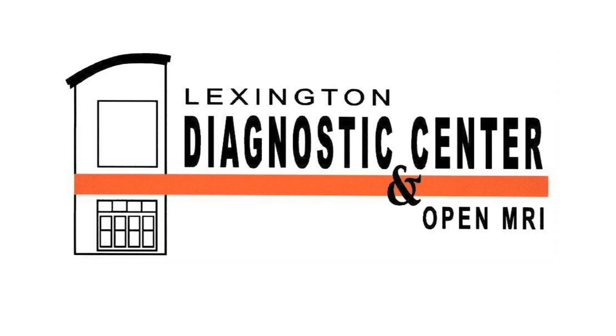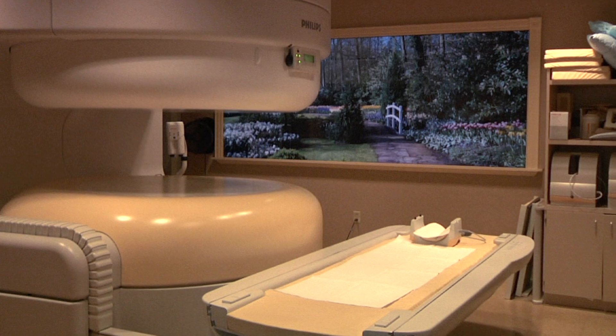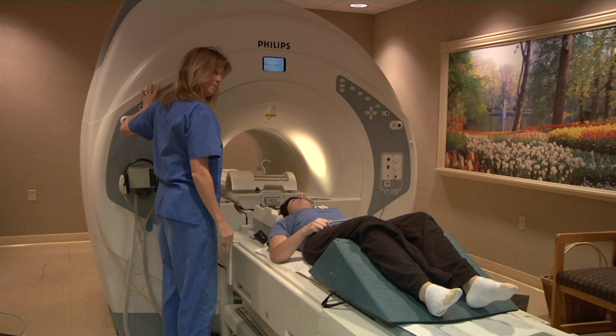Magnetic Resonance Imaging, or MRI, is performed at Lexington Diagnostic Center and Open MRI. We have two scanners: one Open MRI and the other, the more conventional high-field scanner.